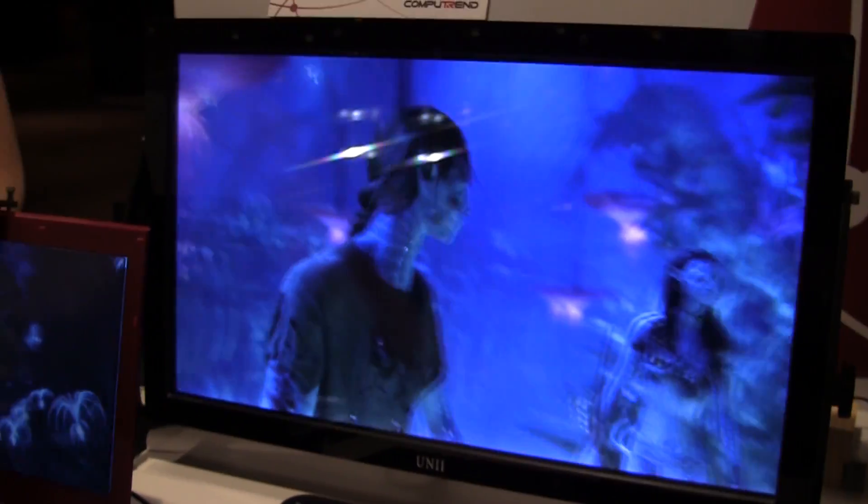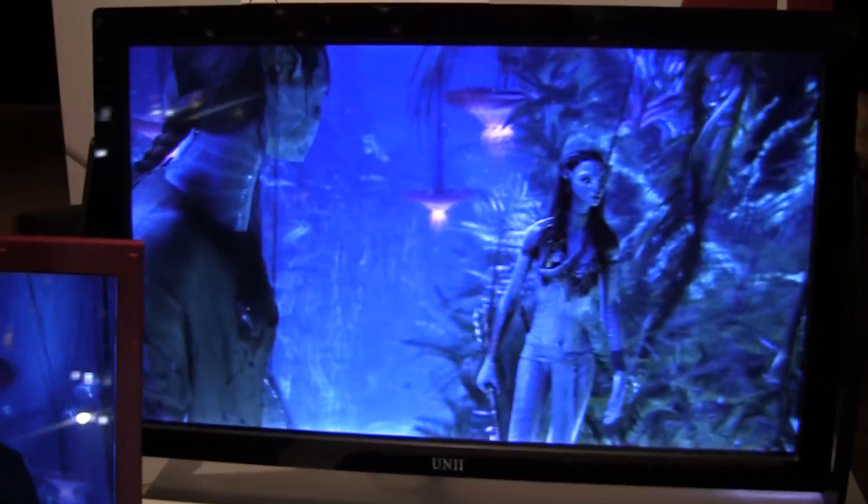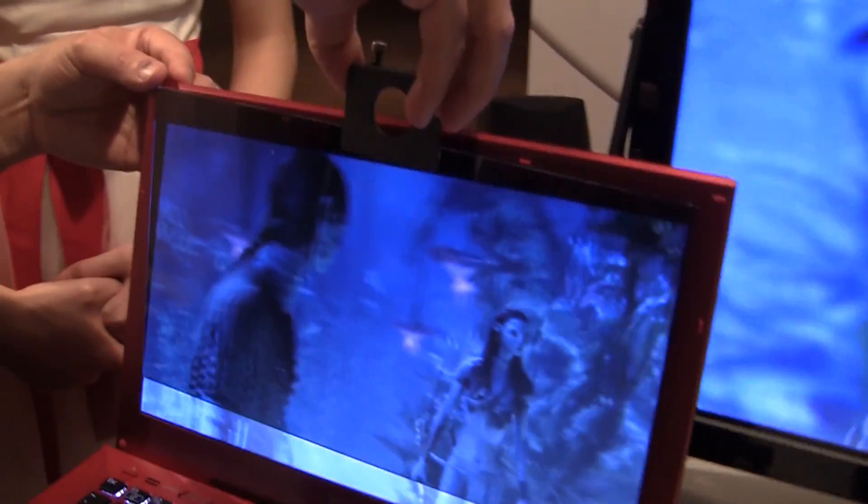Nicole Scott here for Netbook News, and here we have a little treat from a company called Unique Instruments. They're going for the DIY market in 3D displays. Now me filming this doesn't actually show you the 3D quality, but you can see here what they're doing — they're providing this glass display. Is this glass or is this like a poly? It is glass, it's made of glass.